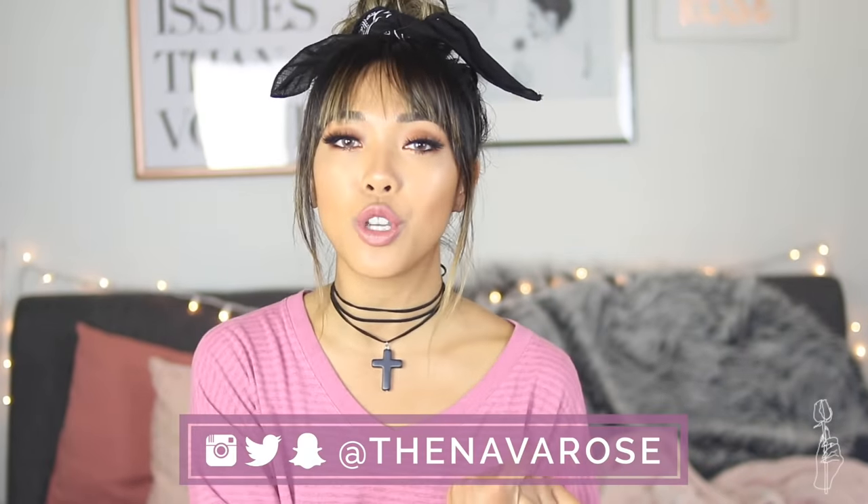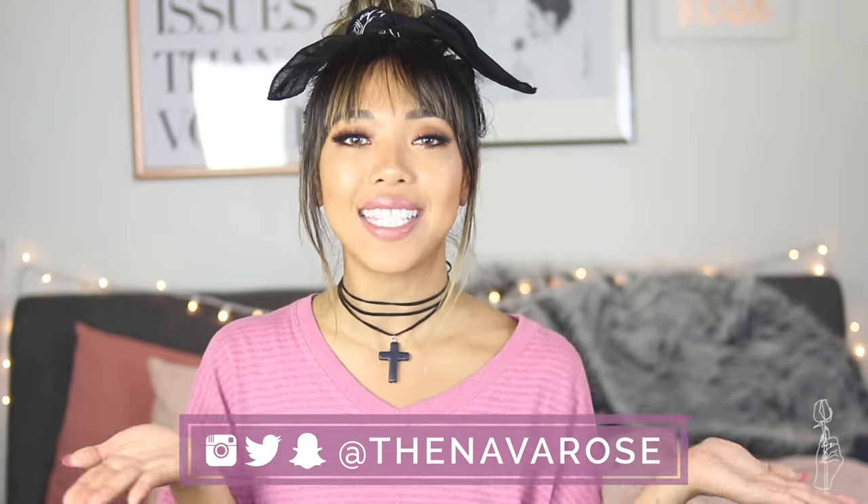That's pretty much it for my little announcements. If you guys want to connect with me on social media, all my socials are at Alexa for Rose. That's it for this really long outro — I love you guys all and I'll see you guys in the next one. Bye!